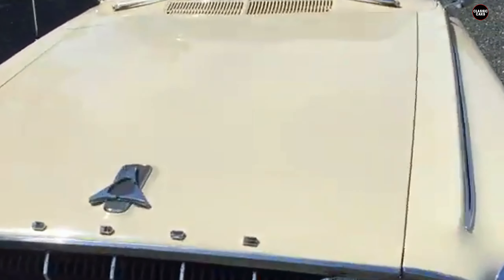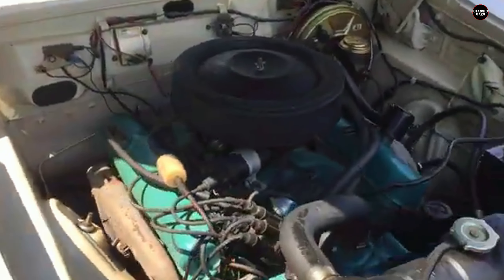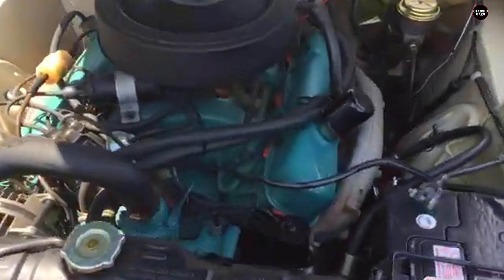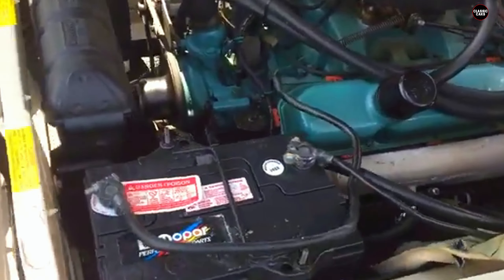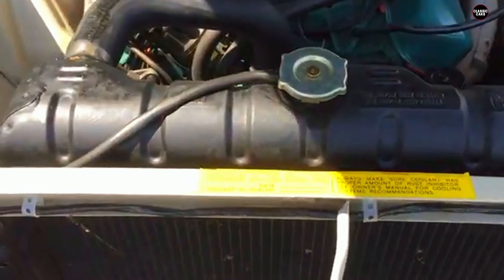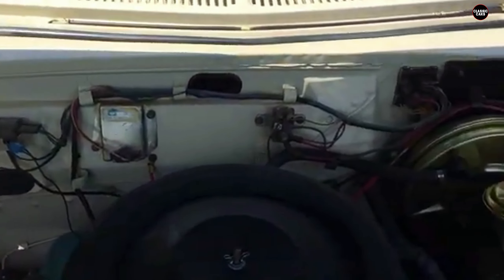Ultimately, the 1962 Dodge Pilara 500 is remembered as a car that was a little too ahead of its time in the wrong ways. Its alien-like front end, awkward proportions, and uninspiring handling made it a commercial disappointment in its day, but its bold, unconventional design has earned it a niche spot in the history of American automotive design. While it may not have been a success, the Pilara 500 is a reminder of an era when automakers were willing to take risks, sometimes with strange and unexpected results.